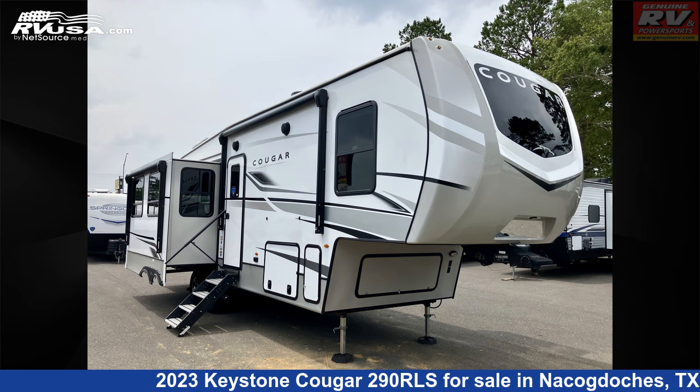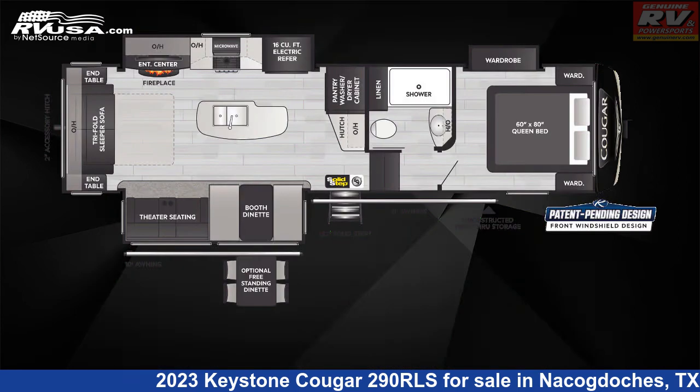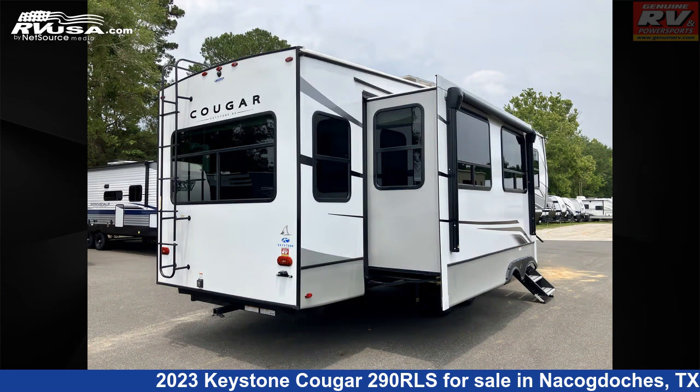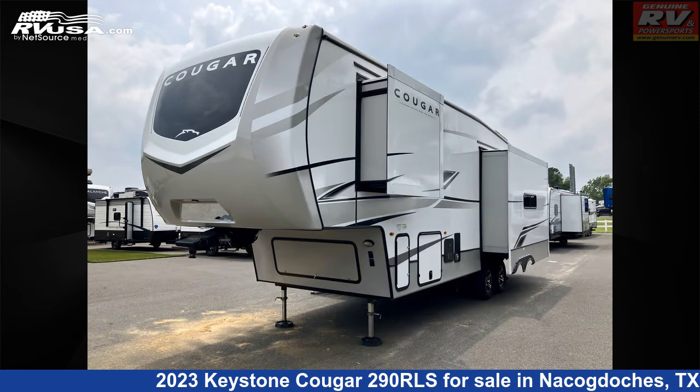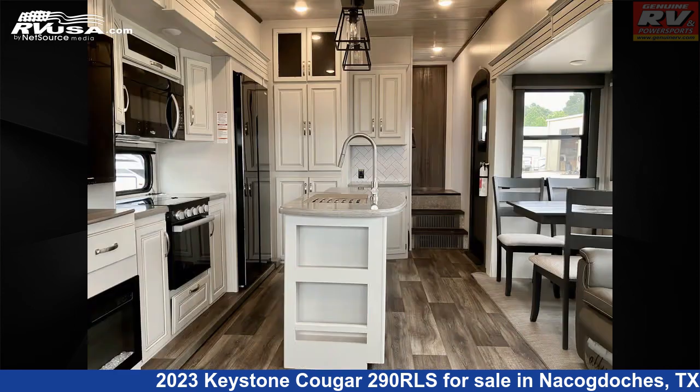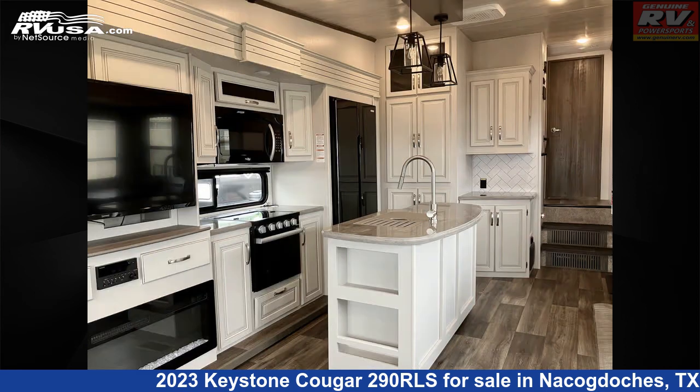This 2023 Keystone Cougar 290RLS is a fifth-wheel RV located in Nacogdoches, Texas, 75964, and is offered for sale by Genuine RV and Powersports. Click the link in the video description to visit RVUSA.com and see more photos as well as the current price.